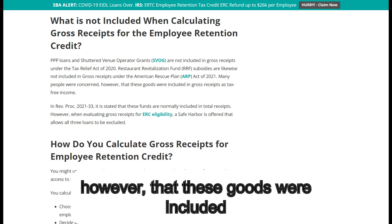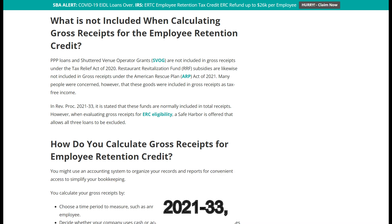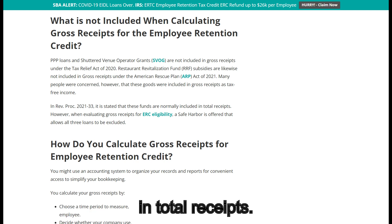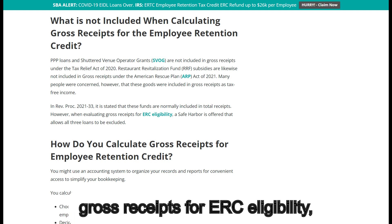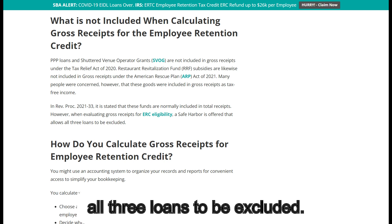Many people were concerned, however, that these items were included in gross receipts as tax-free income. In Rev. Proc. 2021-33, it is stated that these funds are normally included in total receipts. However, when evaluating gross receipts for ERC eligibility, a safe harbor is offered that allows all three loans to be excluded.